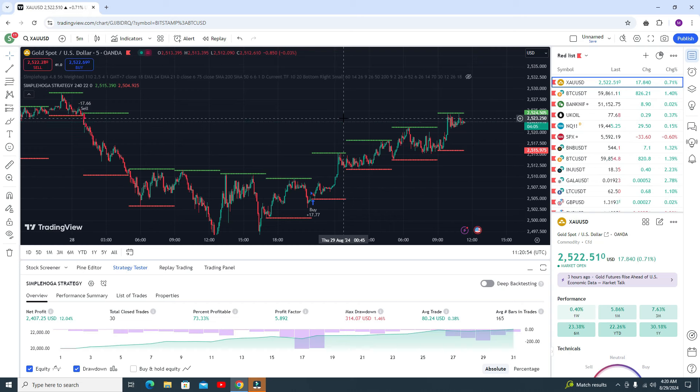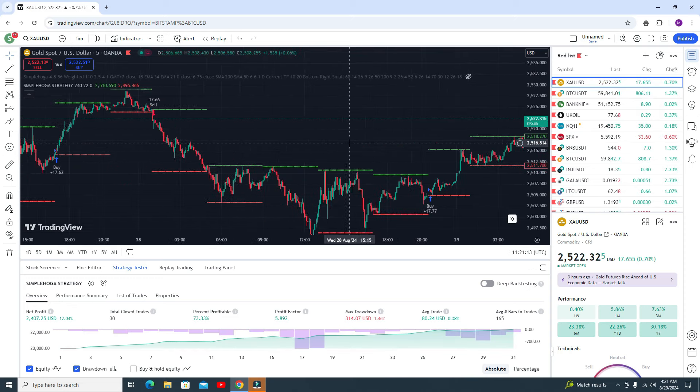Please subscribe to my channel and like my video. Let's start the video. By using only this single indicator you are getting accuracy of around 73%. First we need to understand how this strategy works. Whenever you get the sell signal, you need to watch whether you are getting the signal on the resistance. If yes, then you need to go for the sell trade.